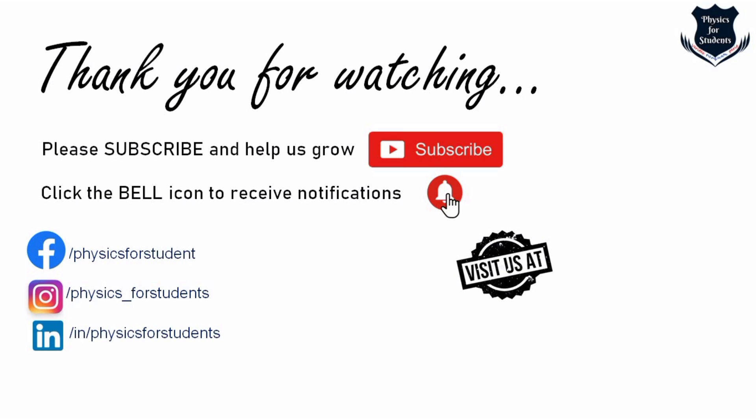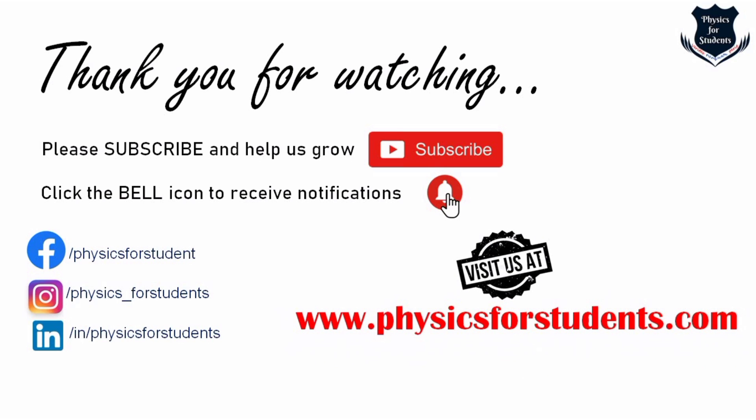You can be a part of our team. You can send your scientific articles, essays, research papers, and lesson plans on a particular subject of science. For further details, please write to us at editor@physicsforstudents.com. Stay safe and happy!